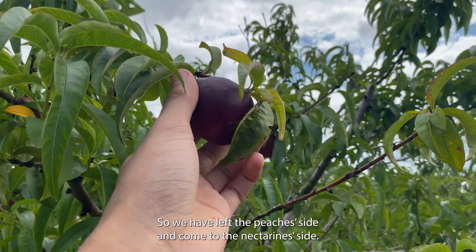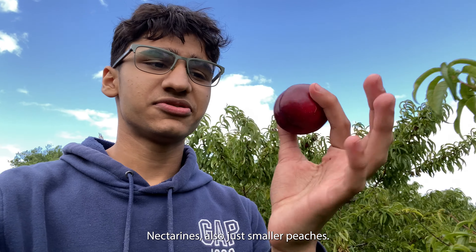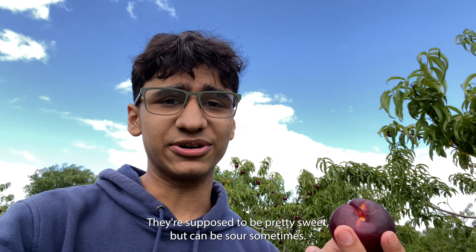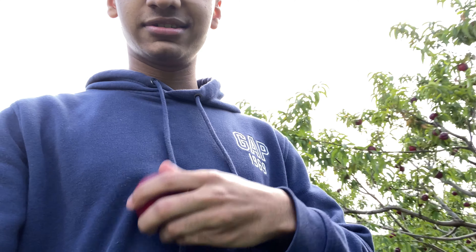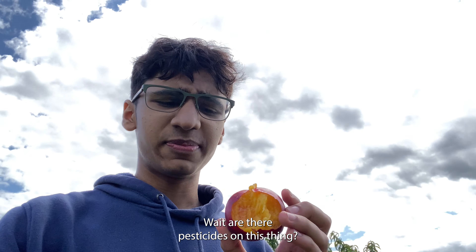So we have left the peaches side and come to the nectarine side. Nectarines are basically just smaller peaches — they look like a peach and plum crossover. They're supposed to be pretty sweet but can be sour sometimes. We have a water bottle for this, but if you're desi like me... I can feel the dust in my mouth. Are there pesticides on this thing?